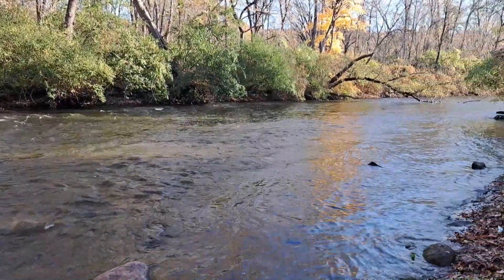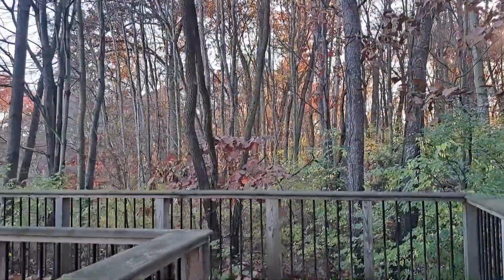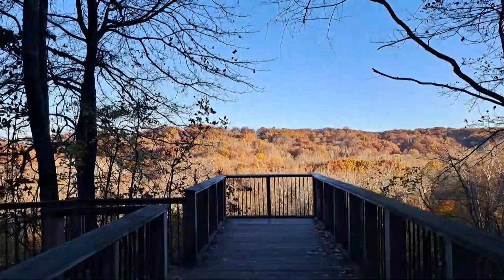We have a little more of the Oxbow Trail to do, and then we have some climbing to do to get back up to the Overlook. We came up about 100 wooden steps to get back up here to the Overlook area.